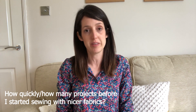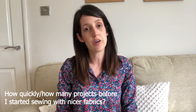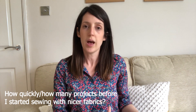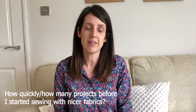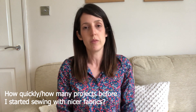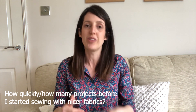For woven fabrics, I was conscious that fit is more critical since there's no stretch. For my first couple of woven projects I picked garments where fit wasn't too critical — like a fairly loose dungaree dress — to hone my skills before moving on to more fitted garments with darts, zips, and buttons. Once confident, I started using nicer fabrics. I also started with stable wovens like corduroy and cotton before moving to slippery fabrics like viscose, which require more care and experience.